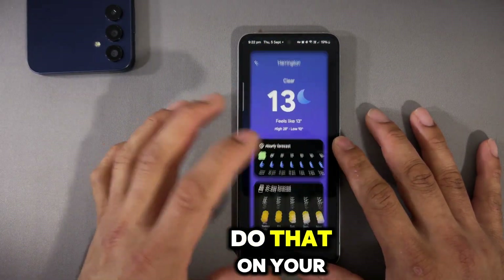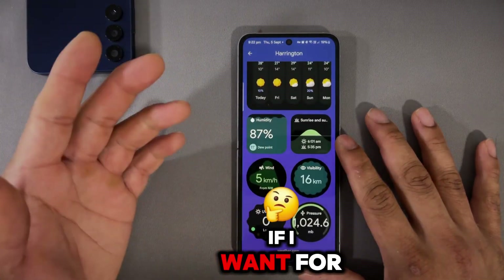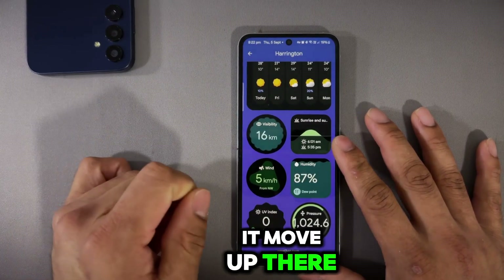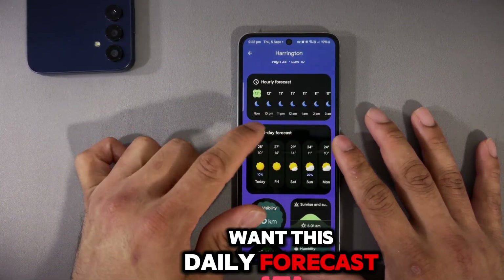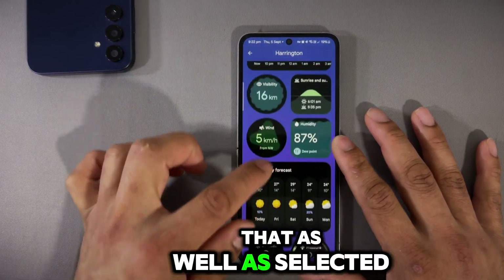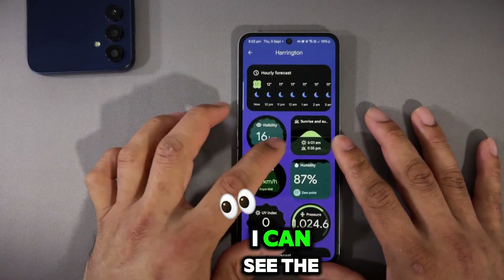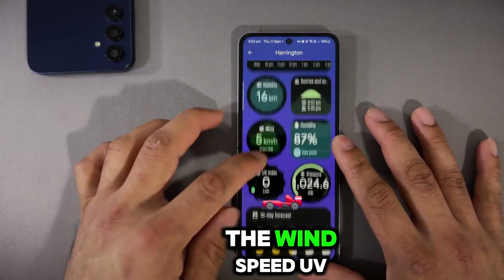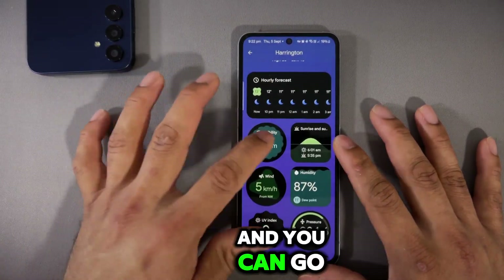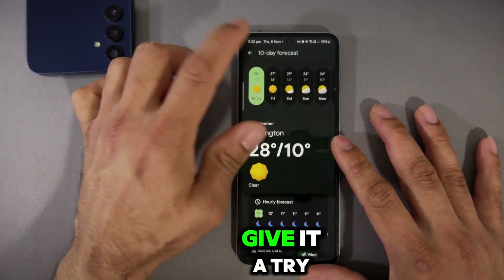On your native weather app you cannot do this, but with this one you can. For example, I can move the visibility section up, or move the daily forecast to the bottom. I don't want the 10-day forecast at the top, so I drag it to the bottom, and while scrolling I can see sunrise, humidity, wind speed, UV index, and pressure. This is the beauty of this application, and you can explore even more customization options.